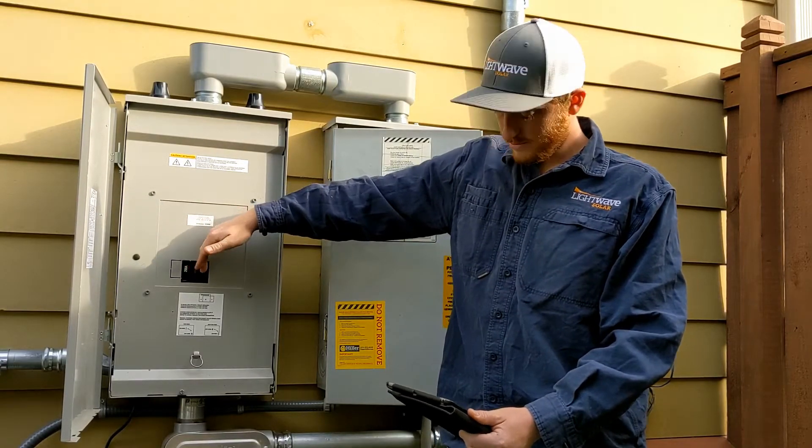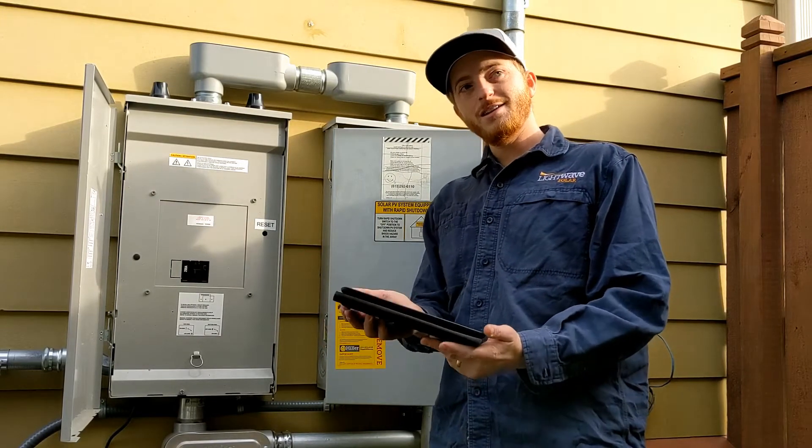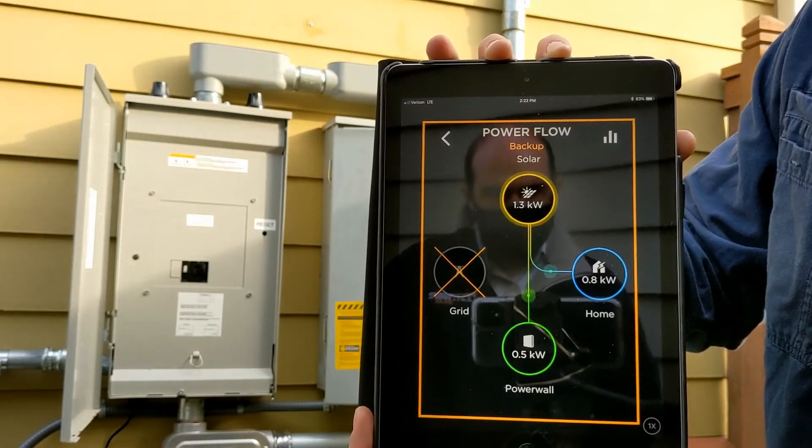Three, two, one. And then here on the app, it's going to show us the grid is isolated — red X on it — so we have no grid power, yet everything in the home remains being powered.